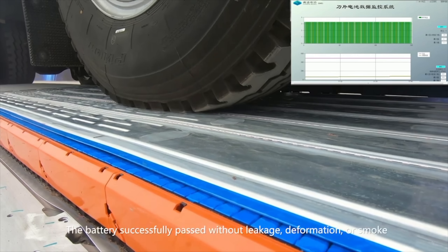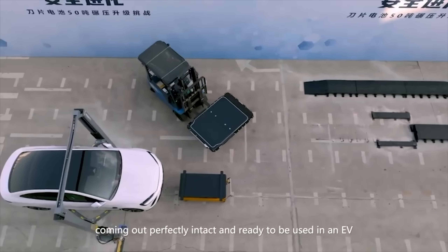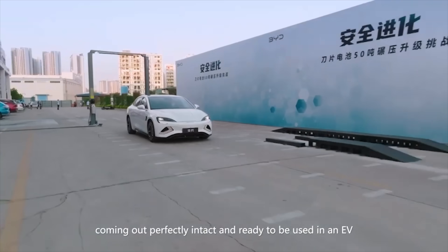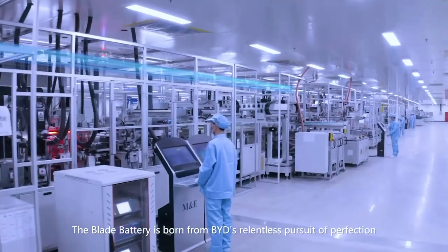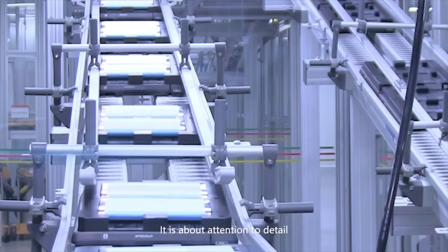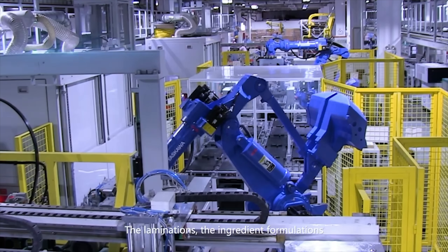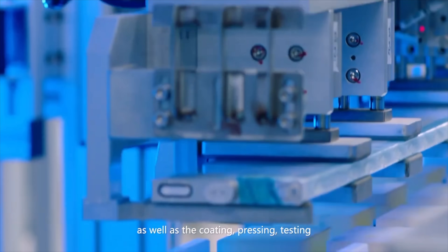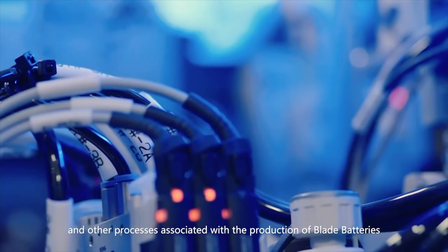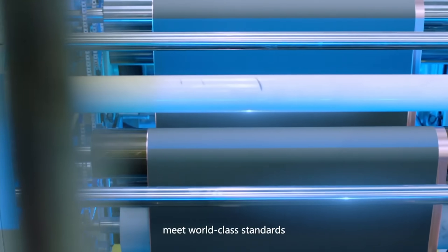It's BYD showing that LFP chemistry still has more headroom, and that solid state isn't the only next-generation tech on our horizon. What about solid state batteries — isn't that the future? Solid state batteries are exciting on paper, but they're not really here yet. We can't go buy a car with them. No one is mass producing them at scale in 2025 or 2026.